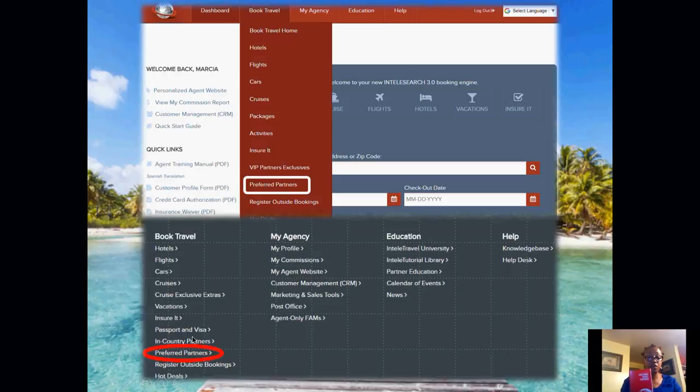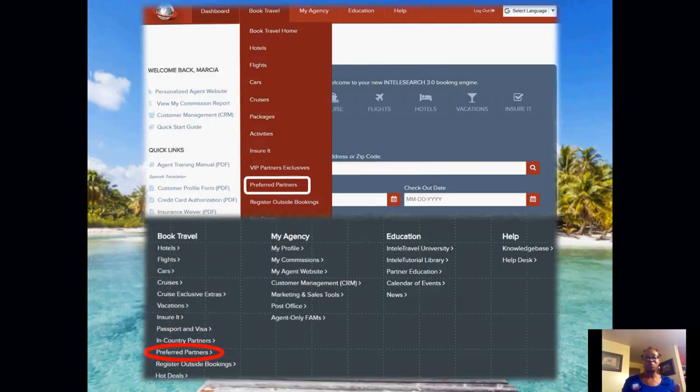You can find the Preferred Partners book in your book travel tab, or all the way at the bottom of your screen in the gray area. I recommend you go in there, take a look, and familiarize yourself with your product. We can have a conversation with clients while having this book in hand — maybe your clients aren't aware of certain things, but if you familiarize yourself with your product, your commissions will increase.